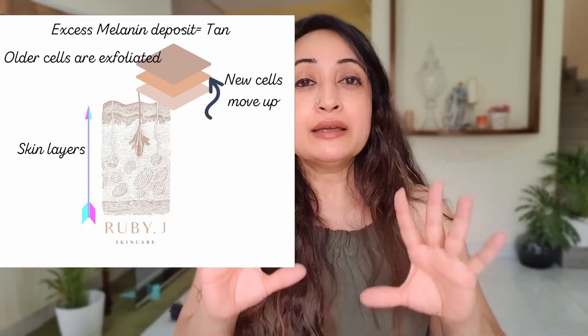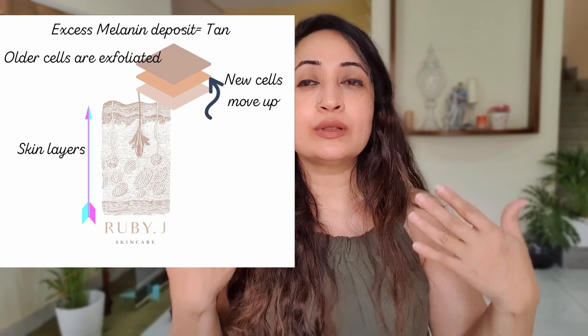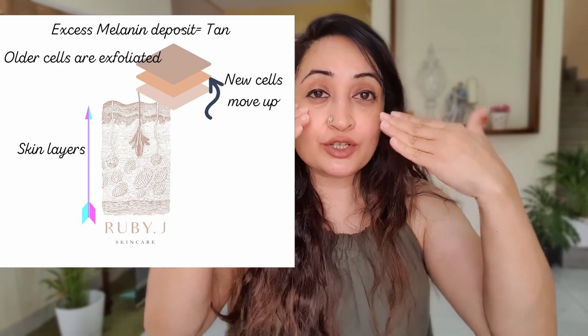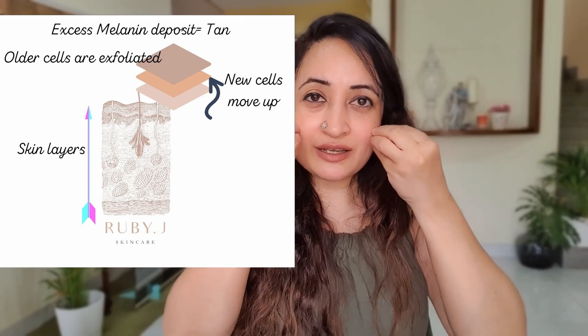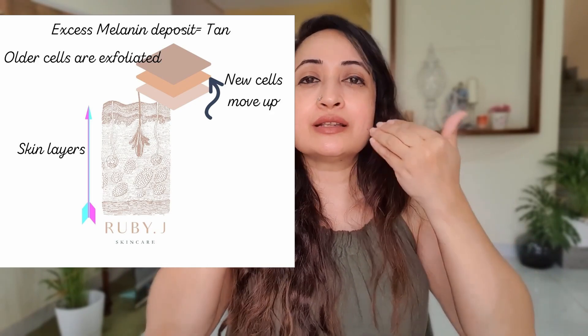Now, once with all of this you do develop a tan, here is what's important for you to know. What has happened is the skin's response to saving itself from the sun's radiation has caused a lot of melanin to deposit on your skin. So it is going to be a cycle of these old skin cells being sloughed off or removed from your skin and the fresher, younger cells coming to the surface.